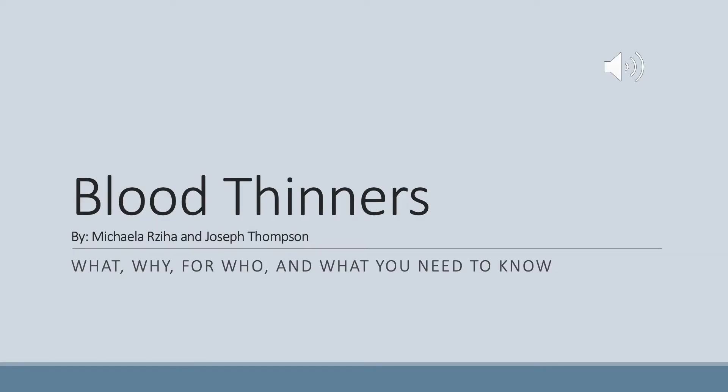Hello and welcome to this year's 50 and Better Health Fair. My name is Michaela Shia, and I'm Joseph Thompson. We are second-year physician assistant students at Des Moines University. Thank you very much for joining us for this presentation on blood thinners.